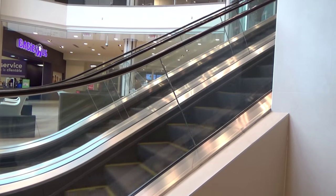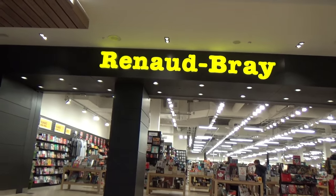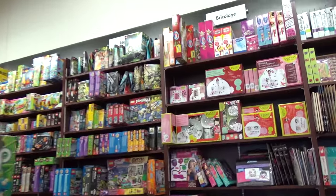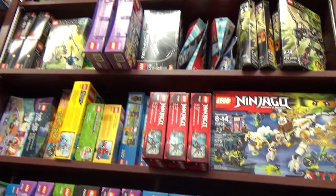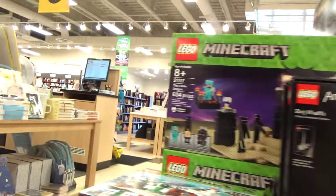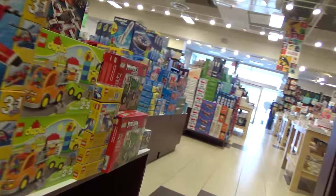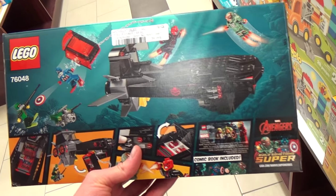Toys R Us had the pod and the submarine, but they did not have the Freezing Chamber. So I'm going to look at another store to see what they have in stock. Well, they don't have much there either. It's pretty clear that my solution is Toys R Us.